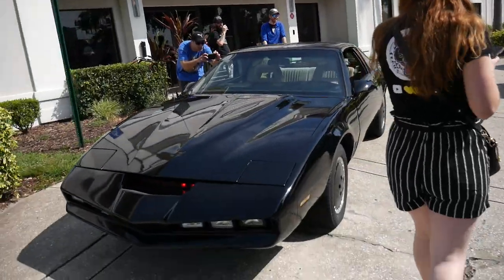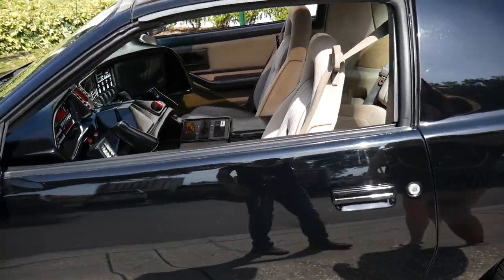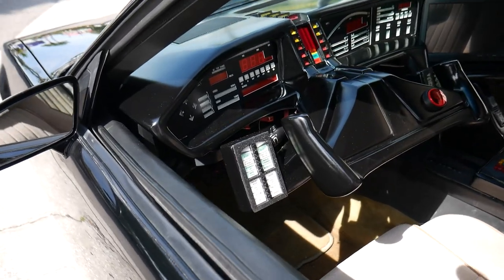We do gotta find Lenny still. Oh look at this — this is like the kit car, right? Wow, look how detailed that is inside. That's sick.